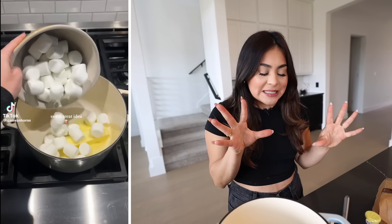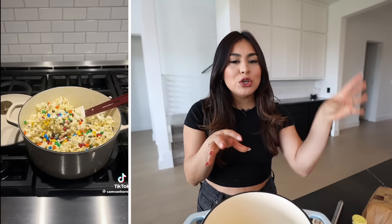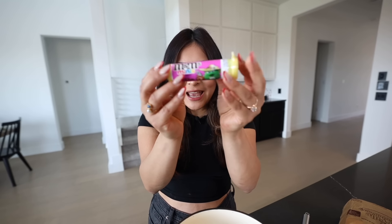Up next we're going to be making marshmallow popcorn. When I saw this I was like, this kind of reminds me of Rice Krispies but with popcorn. And popcorn is usually salty, and you guys know I love sweet and savory. This is actually very easy — all you need is butter, popcorn, and marshmallows. You melt the marshmallow, put in your popcorn, and you can add whatever toppings you want — for example mini M&Ms — and it's supposed to be very delicious. So let's give it a try.